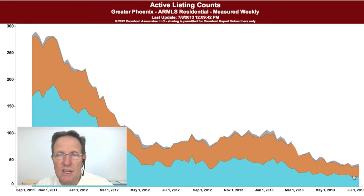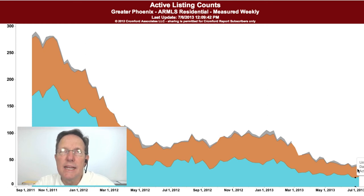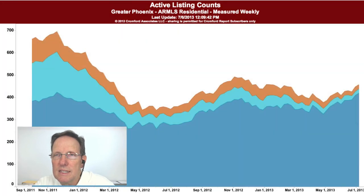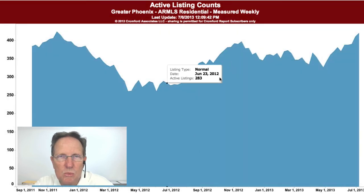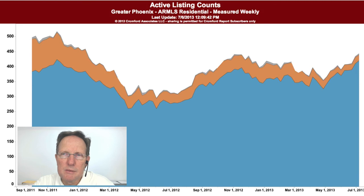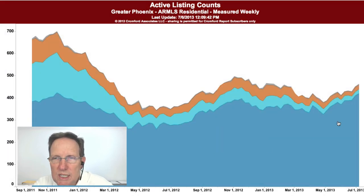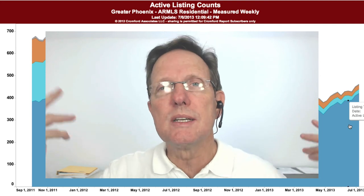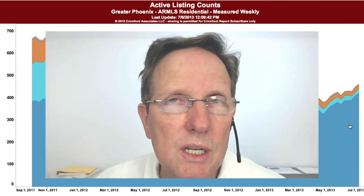But we're coming down to nothing here — this is going to level off. There's only about 40 distress listings left, maybe going down to 20, so they're just not going to be able to offset any significant increase in normal listings. What that means is we'll start increasing in inventory — that's the moral of the story. Inventory should start increasing.